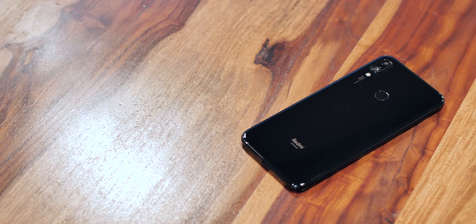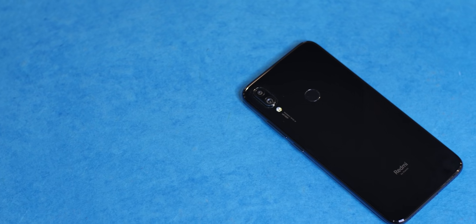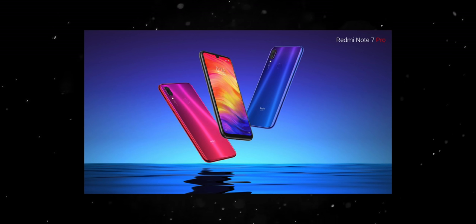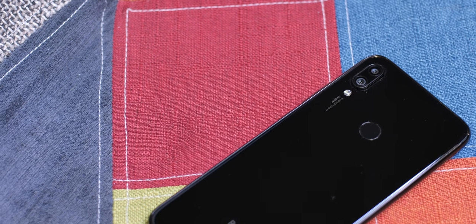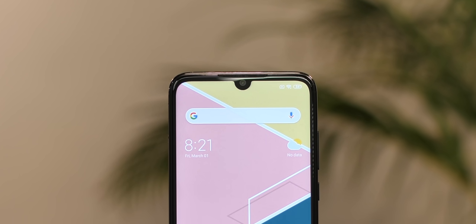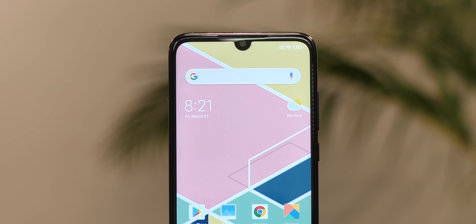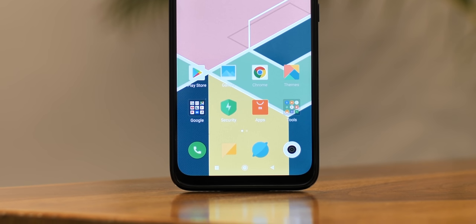Starting off with the design, the Redmi Note 7 Pro features what Xiaomi calls Aura design and it looks stunning. It's a glass back with Gorilla Glass 5 for protection. It comes in beautiful colors and has a stunning light effect on the back. On the front, it features Xiaomi's dot notch display — basically a teardrop design — with thin bezels on the side. There's a chin here but that's pretty standard on phones in this price range.